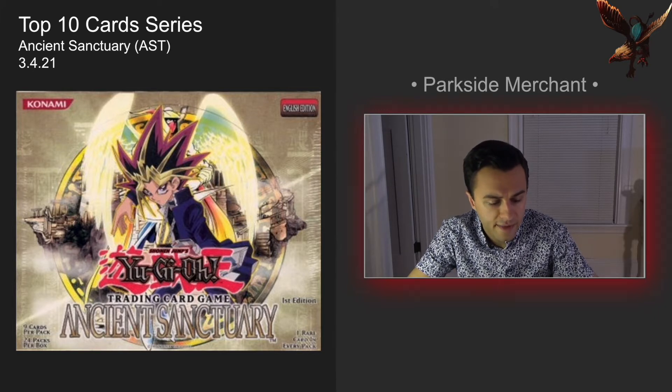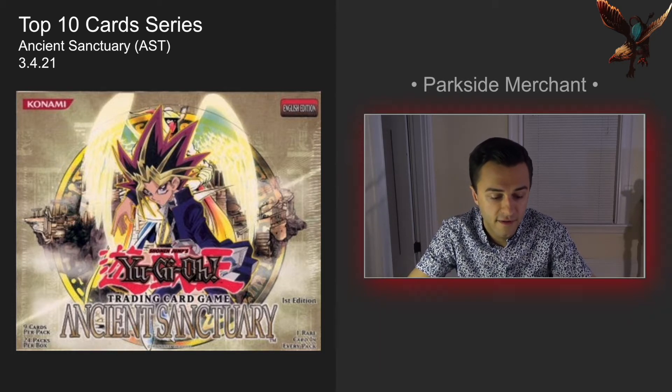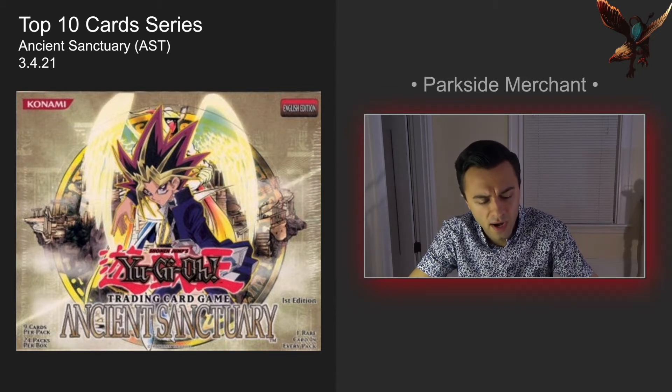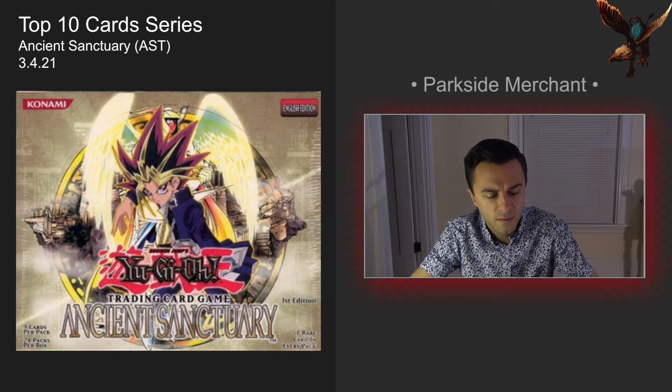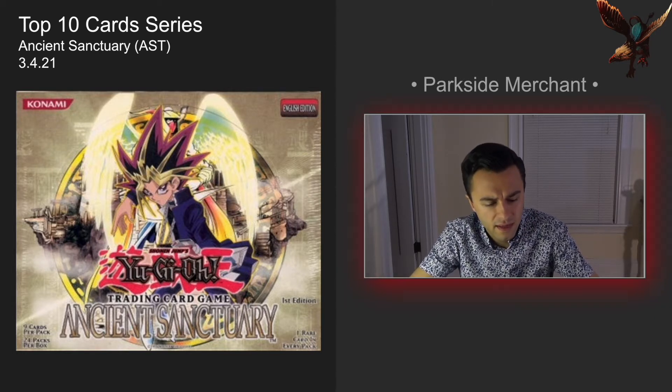So we're all up to Ancient Sanctuary here. I've done all the other sets up to this over the past two weeks or so and have finally reached the final set from the first 11. I should say with Ancient Sanctuary, I honestly don't even remember — I may not have actually purchased any of this stuff firsthand when I was a kid. I was kind of getting out of Yu-Gi-Oh right around the time this started ramping up.